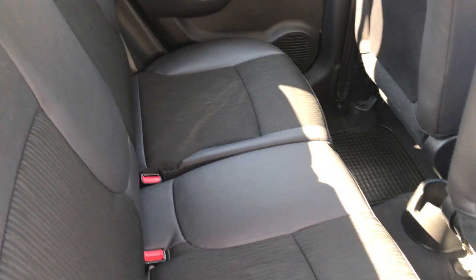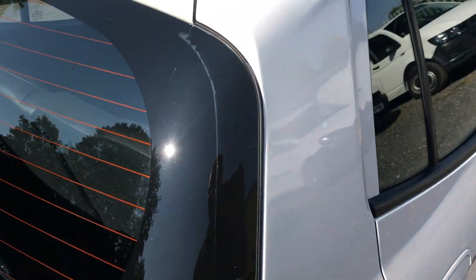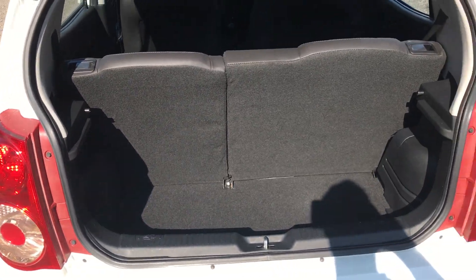Back seats are very clean, very tidy. A lovely little car — a great little starter car for somebody. Good-sized boot which is very, very clean.